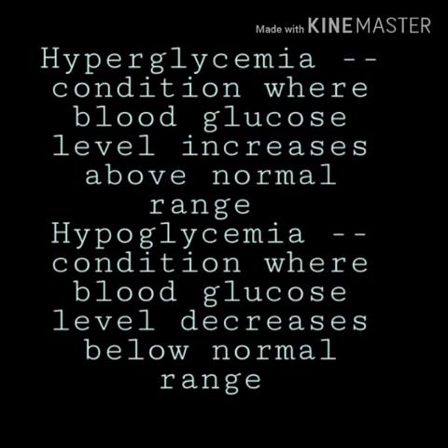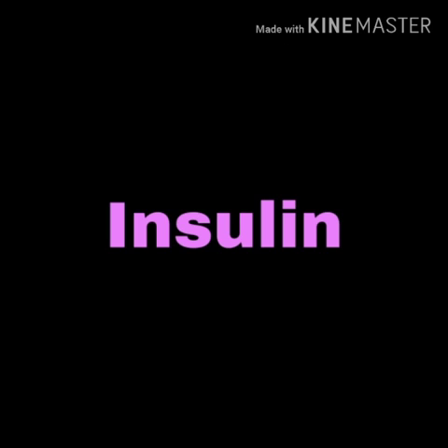When the body is hyperglycemic, insulin is secreted and it helps to reduce the blood glucose level and bring it back to normal. Similarly, glucagon acts when the body is hypoglycemic and it helps to increase the blood glucose level. Now coming to insulin, insulin reduces the blood glucose level in a number of ways.